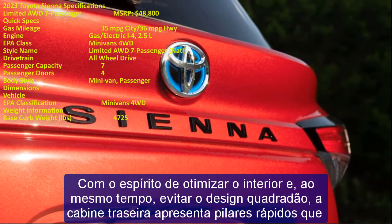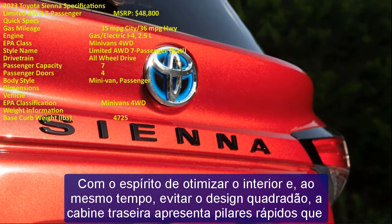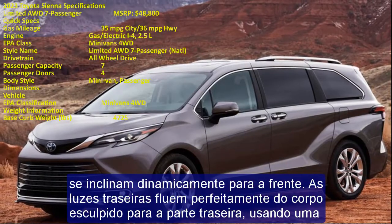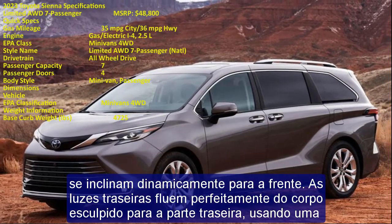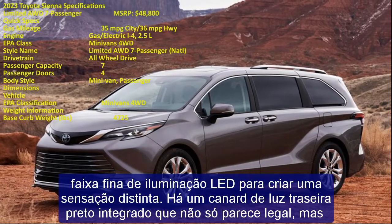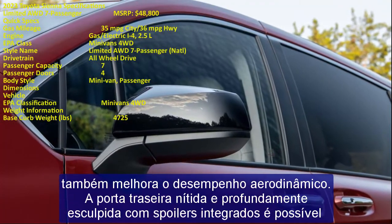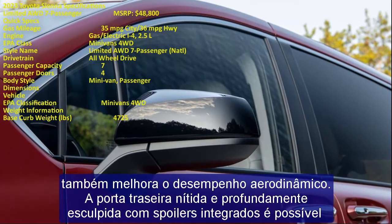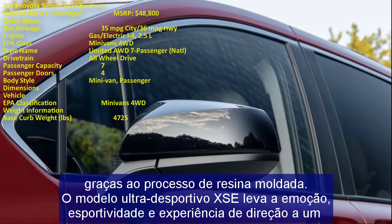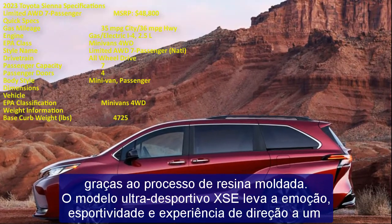The ultra-sporty XSE model features dark split five-spoke wheels and aggressive front and rear bumpers unique to this trim — it looks like it was born on a racetrack. Learning from customers who don't want to feel like they're driving a bus, the design team combined practical minivan attributes with an emotional, personalized driving experience. Modern instrument panels use bold horizontal layers, a large center touch display, useful storage, and an innovative bridge console.